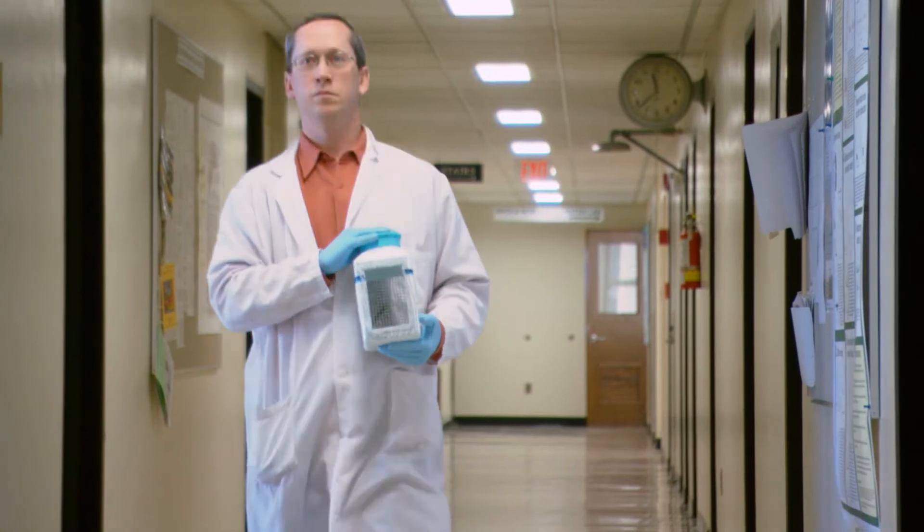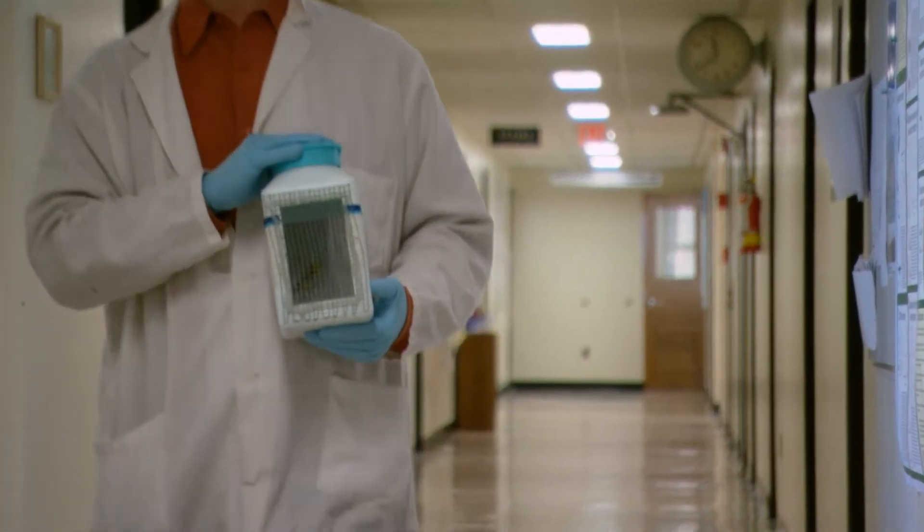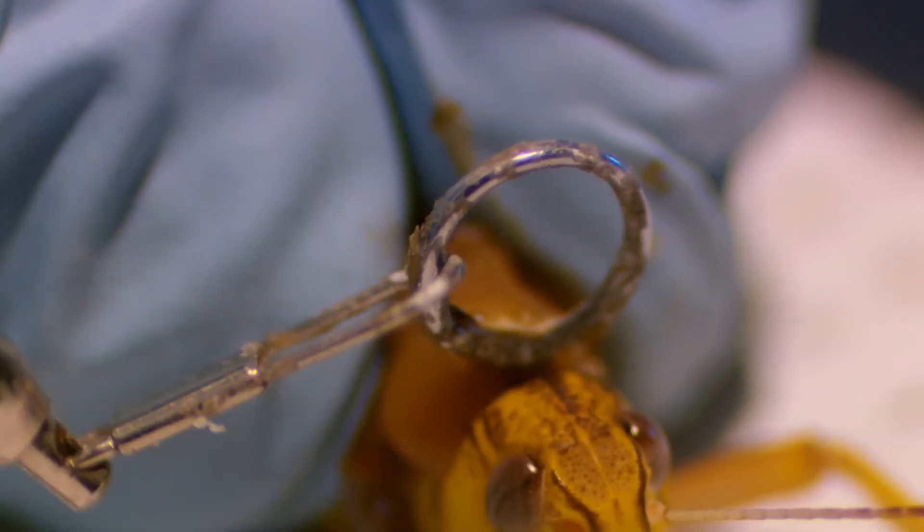What Dr. Gray wanted to do was to find out how the locust's primitive nervous system allowed it to fly and navigate in massive swarms without constantly colliding into its mates.